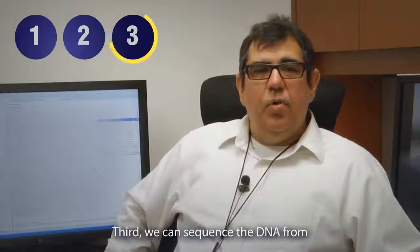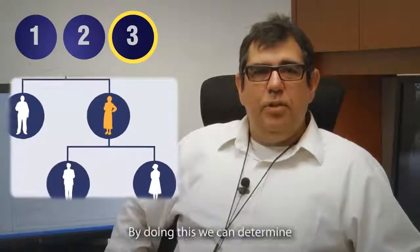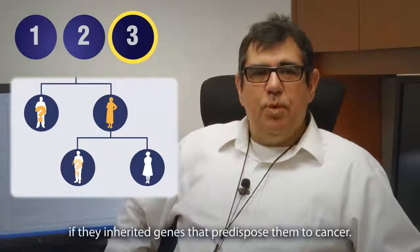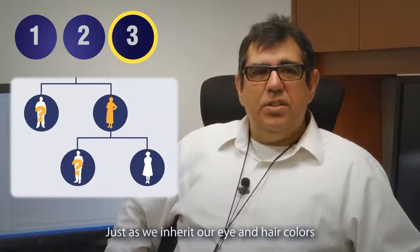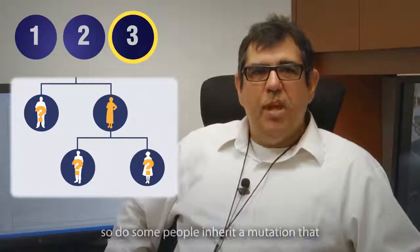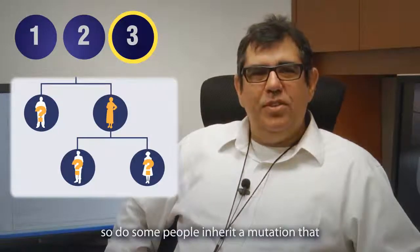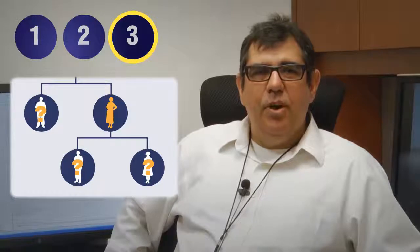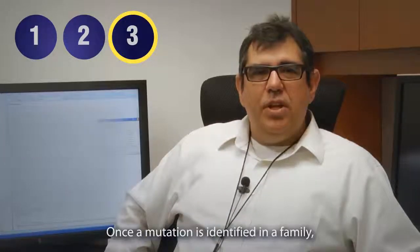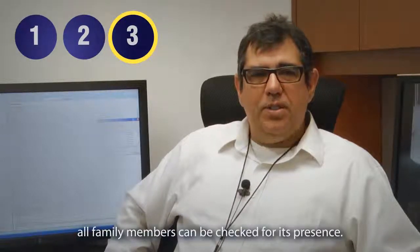Third, we can sequence the DNA from family members of patients with pancreatic cancer. By doing this, we can determine if they inherited genes that predispose them to cancer. Just as we inherit our eye and hair colors from our parents, so do some people inherit a mutation that increases their risk of developing cancer. We can find these mutations by sequencing. Once a mutation is identified in a family, all family members can be checked for its presence.